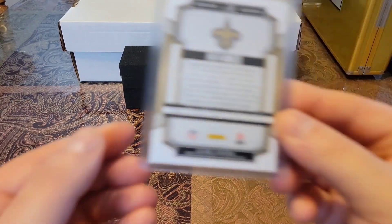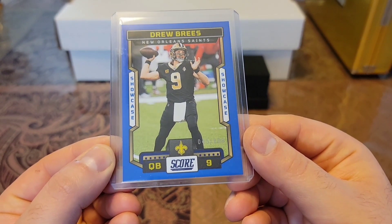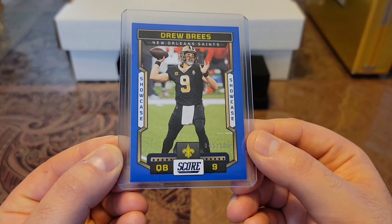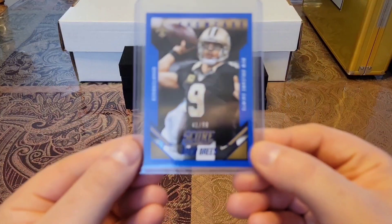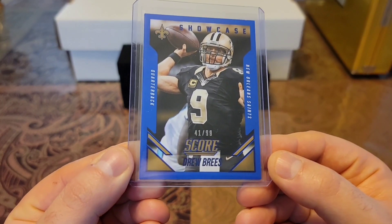Then we have a 2023 Score, and this one is the Blue Showcase, out of 100. Then we have a 2015 Score Blue Showcase, out of 99. Nice and clean.